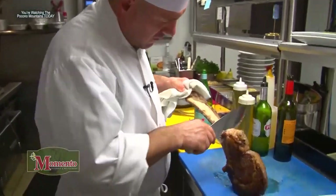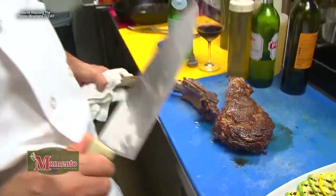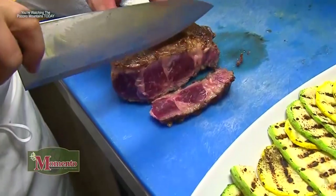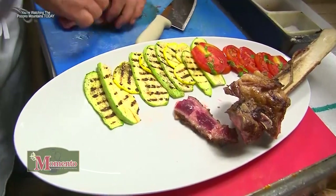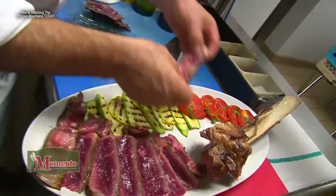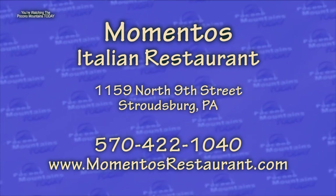He takes the steak out, cuts it, and it looks beautiful. Don't forget to eat the sides — they're the best parts. The steak is plated wonderfully. Ask Mementos for any type of catering you need — they will do their very best. Welcome to Mementos.